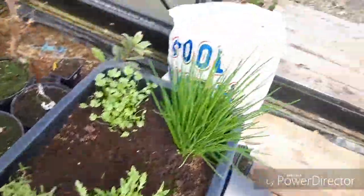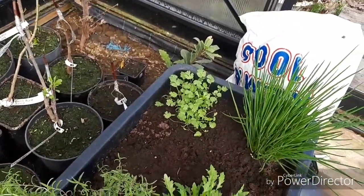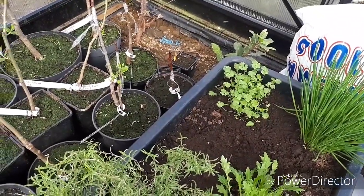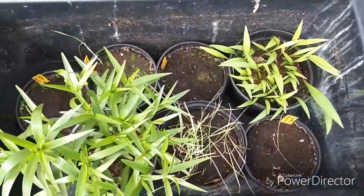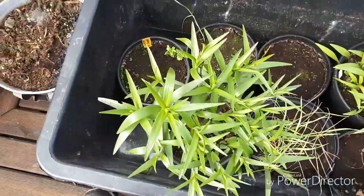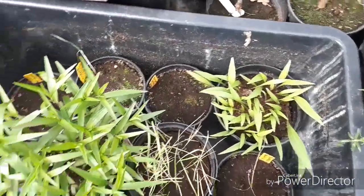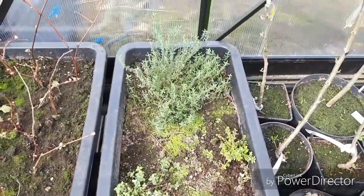Rosemary, chives, cilantro again — oh I love that one! I tasted it for the first time last year and I loved it. These here are some ornamental lilies — what I call tiger lilies — and over there are different kinds of thyme. Here are some grafted apple trees; I don't know how they are going to do, but I just had to wait.